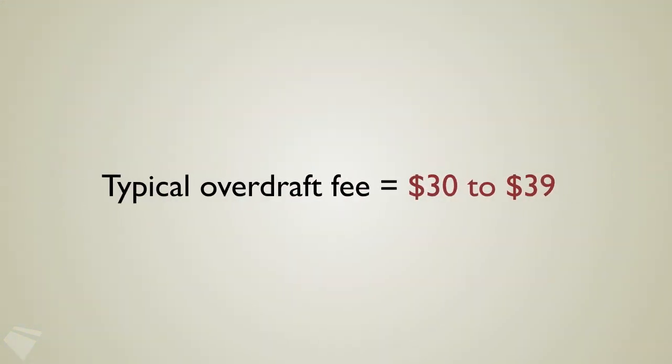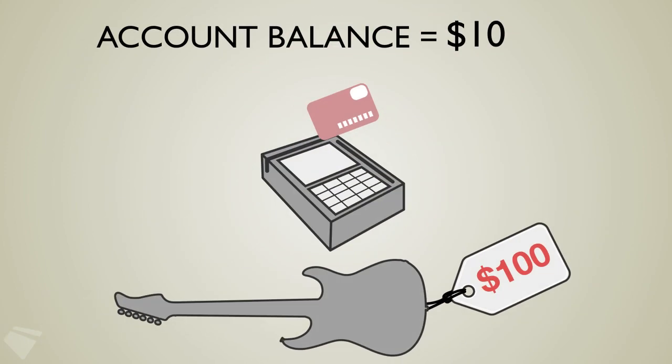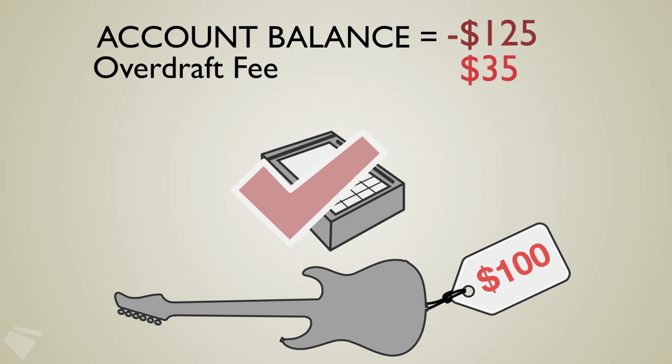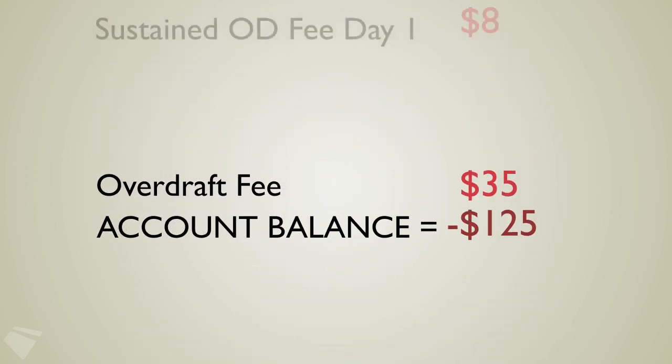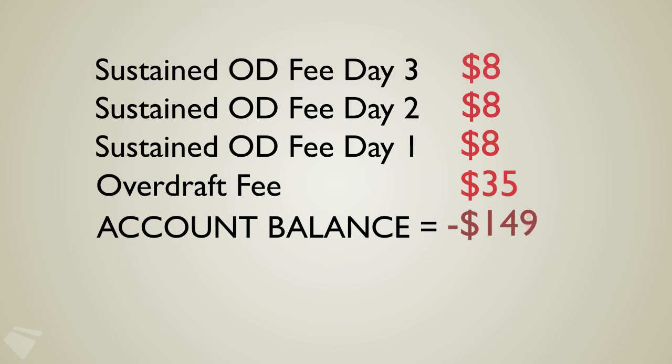Those are the services that charge $30 to $39 every time you overdraft your account. The bank approves the purchase even though you don't have enough money in your account to cover the transaction. And if you don't make a deposit quickly enough to cover the amount, they may hit you with another fee and maybe another.